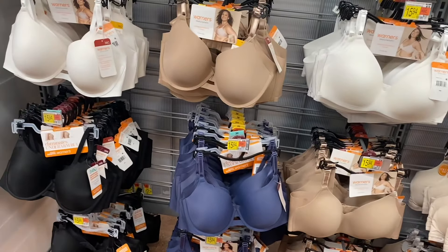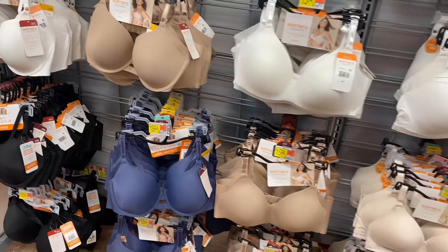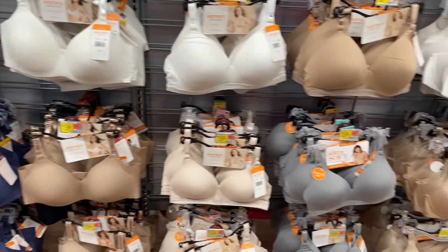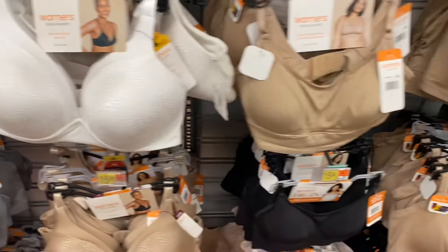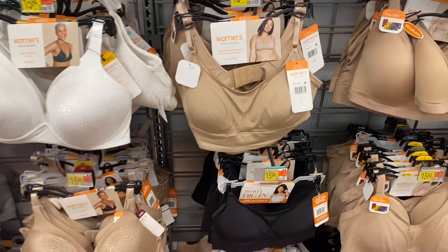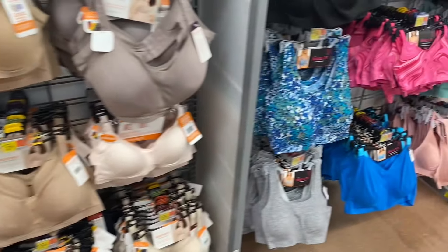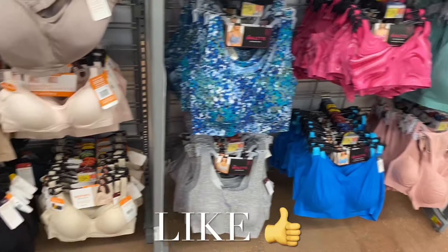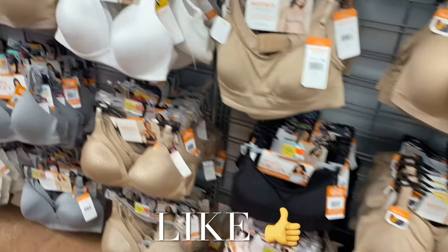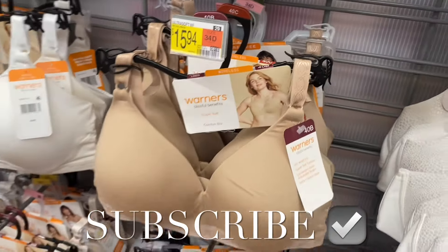Warner's also has bras over here for $15.94 — they eliminate underarm bulge, come in many colors, and include styles with texture and a no-side-dig option. No Boundaries also has bralettes here. I had so much fun showing you everything — please like, subscribe, and comment, and I'll keep bringing more. Thanks so much for watching and I'll see you in the next video!